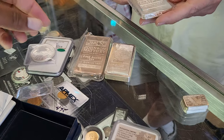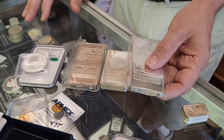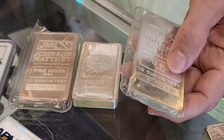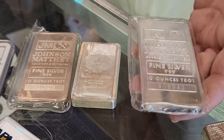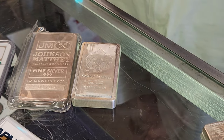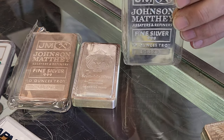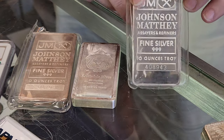Speaking on a 10-ounce bar — say spot was $20 — in 2019 we might have paid $200 when it came in and sold it for $215. We saw that erode after 2020: spot price maybe still at $20, but these were selling at $260.